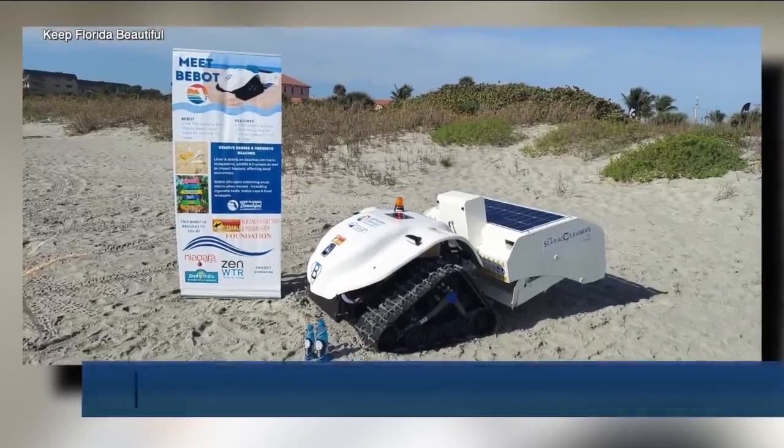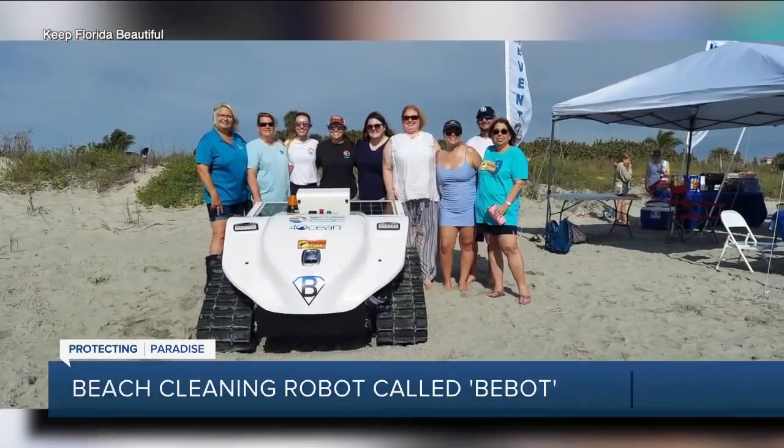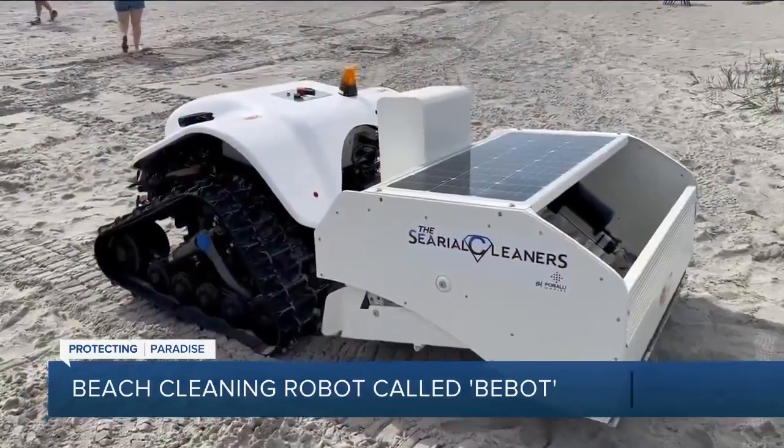Our Bay Area beaches are voted the most beautiful not only in the country but the world sometimes, and in order to keep them that way takes a lot of effort. Now a new robot is helping to lead the way. I was just talking with Pat Deplasco from Keep Pinellas Beautiful and she gave me the heads up about a new robot that Pinellas beaches will use for the whole month of July this year.